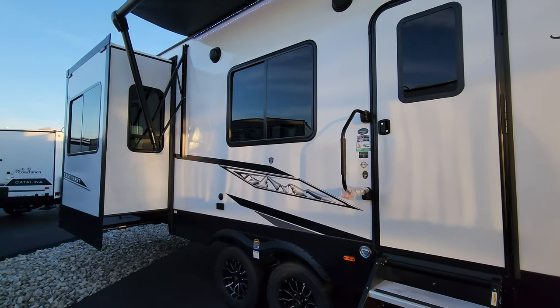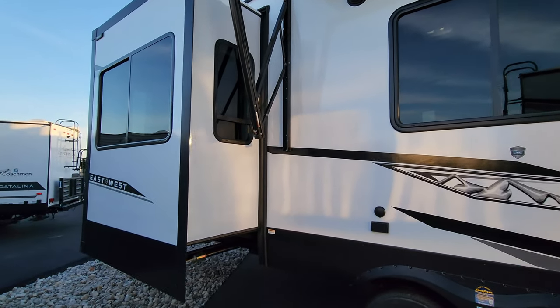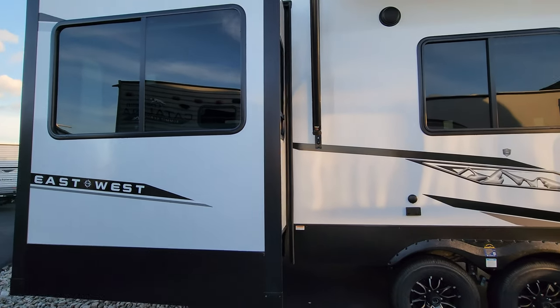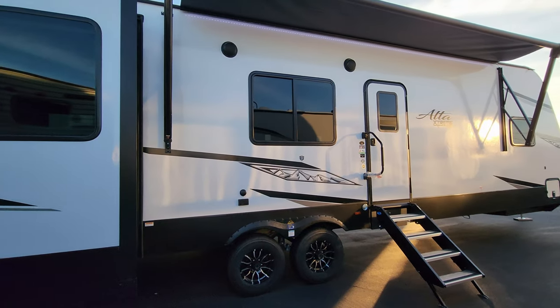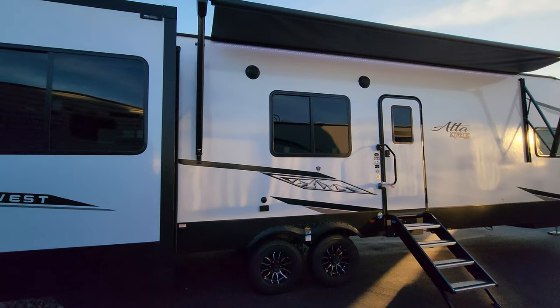Taller ceiling heights, taller slide outs, dual pane windows, heat pumps on your air conditioners — just a lot of really higher end type of features packed into a trailer that you normally don't find. It even has three inch thick sidewalls.